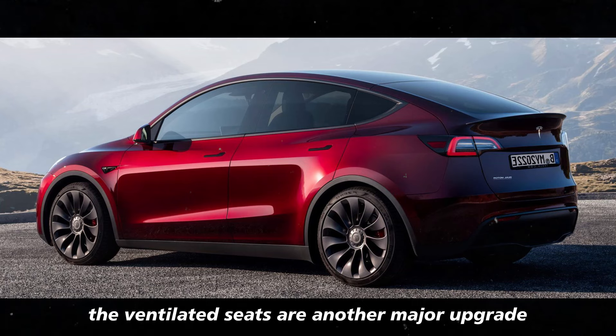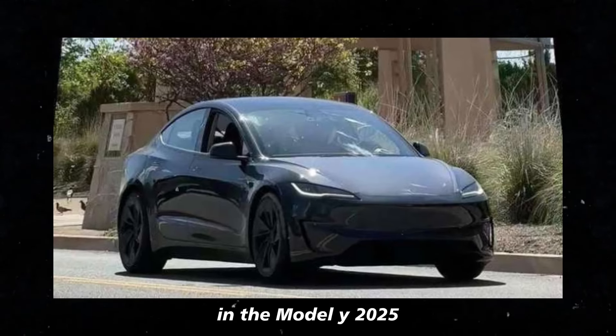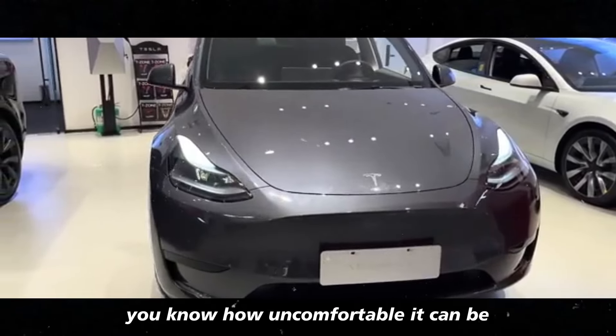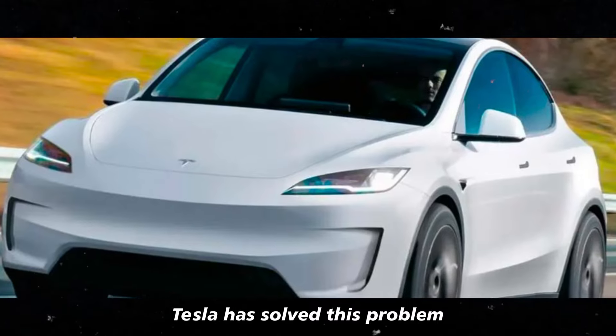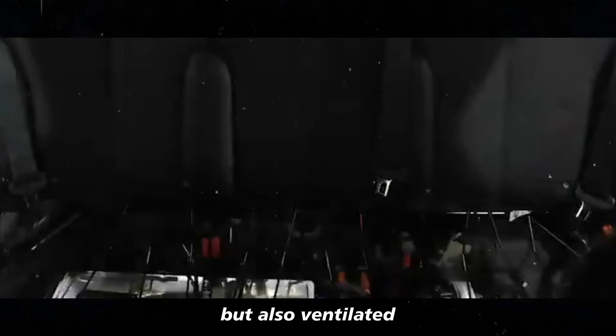The ventilated seats are another major upgrade in the Model Y 2025. If you've ever driven on a really hot day, you know how uncomfortable it can be when the seats get too warm. Tesla has solved this problem by offering seats that are not only comfortable, but also ventilated.